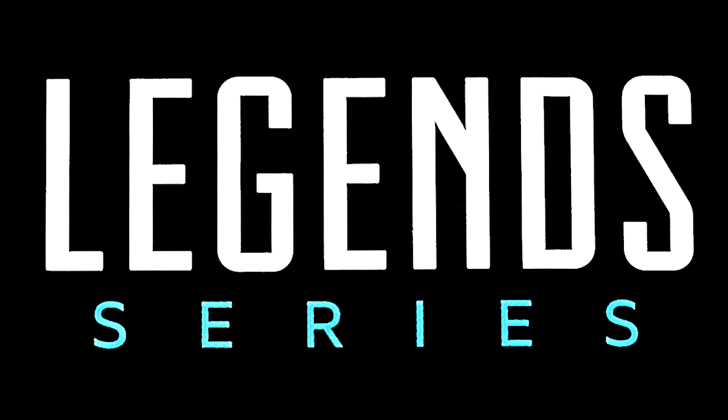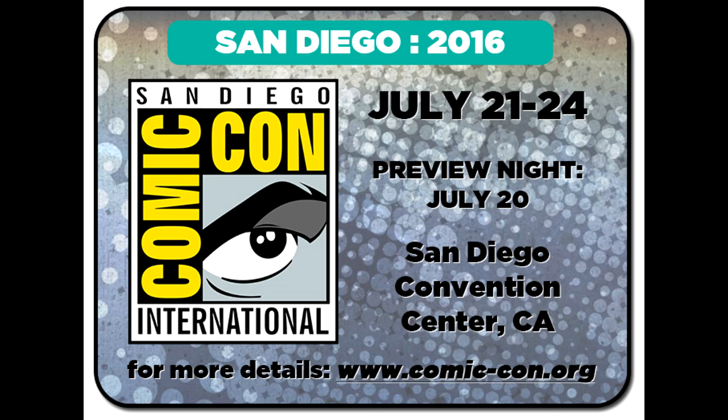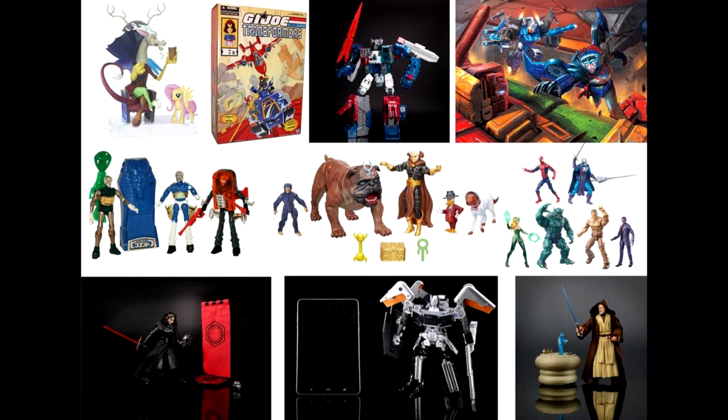Hey there YouTube viewers, Rectangular back, this time with another Marvel Legends news update. It is preview night, San Diego Comic-Con 2016, Wednesday the 20th of July, and people at the convention are uploading pictures and talking to people at Hasbro about the upcoming figures and figures that are on display.